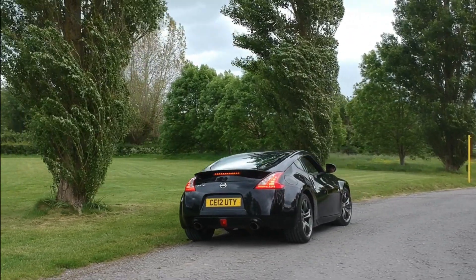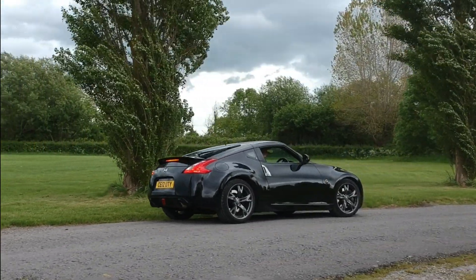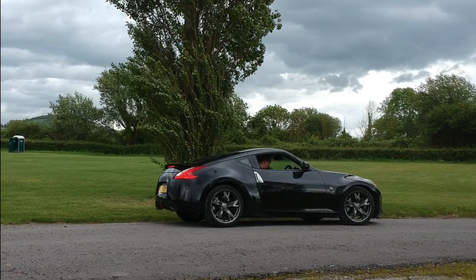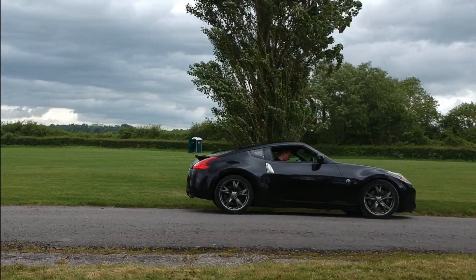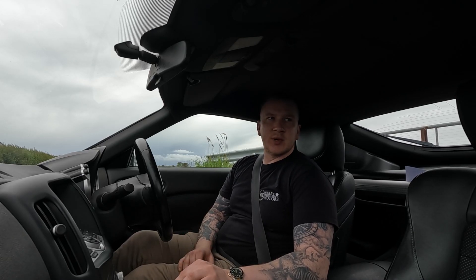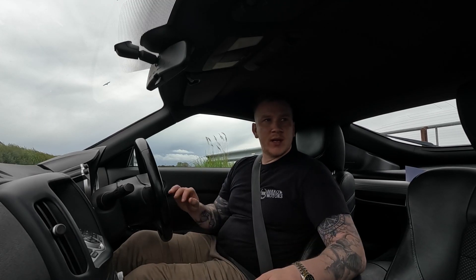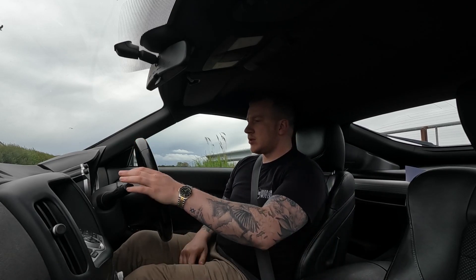While we've got this car in stock I thought it'd be interesting to do a video. It's actually the first Nissan 370z I've had in stock. I've had plenty of 350z in stock before and I've always liked them, so when I saw the opportunity to buy this one I jumped at it. We'll take it out for a quick spin and I'll give you my thoughts on it.